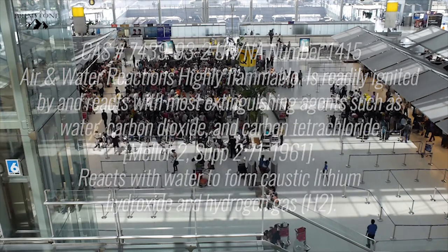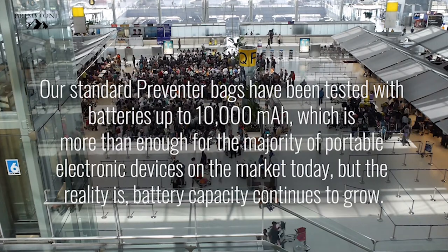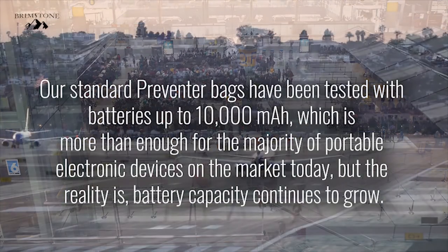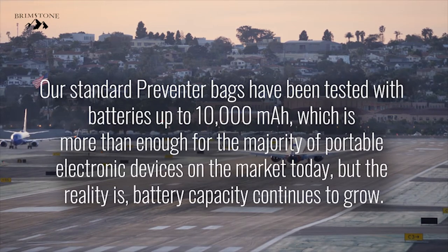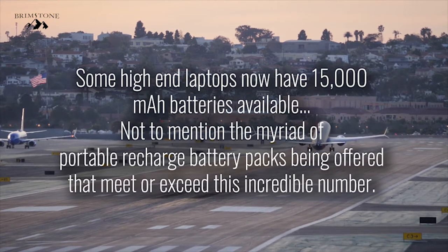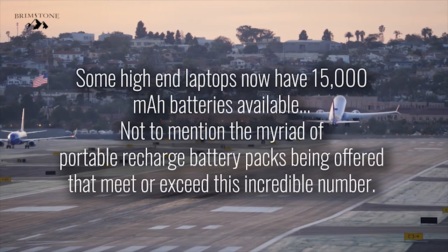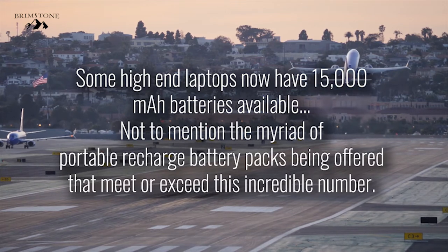Our standard Preventer bags have been tested with batteries up to 10,000 mAh, which is more than enough for the majority of portable electronic devices on the market today. But the reality is, battery capacity continues to grow. Some high-end laptops now have 15,000 mAh batteries available, not to mention the myriad of portable recharge battery packs being offered that meet or even exceed this incredible number.